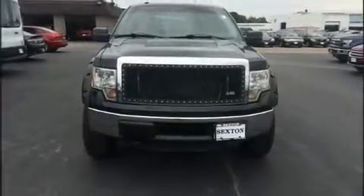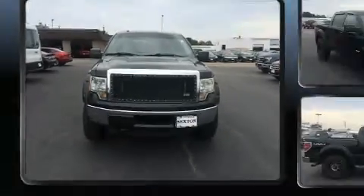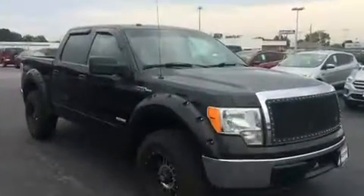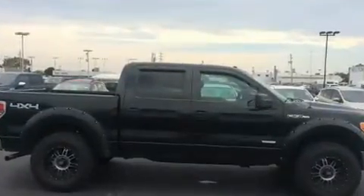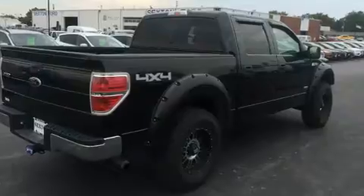Outstanding design defines the 2011 Ford F-150. Smooth gear shifts are achieved thanks to the 3.5-liter six-cylinder engine, providing a spirited yet composed ride and drive. Four-wheel drive allows you to go places you've only imagined.